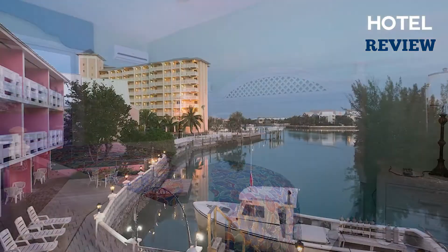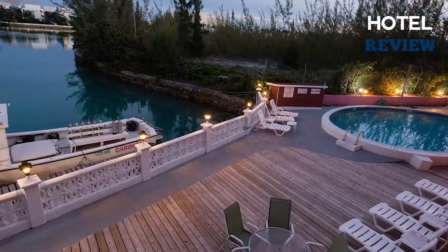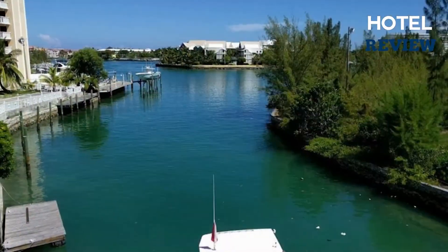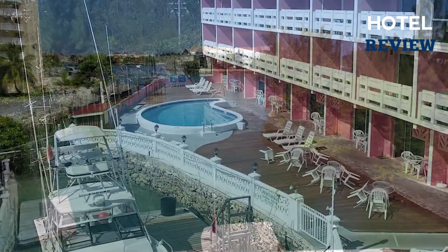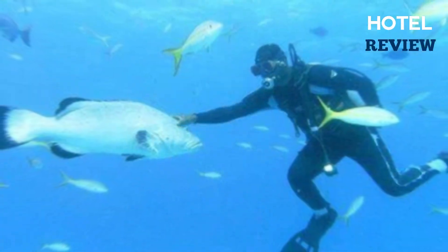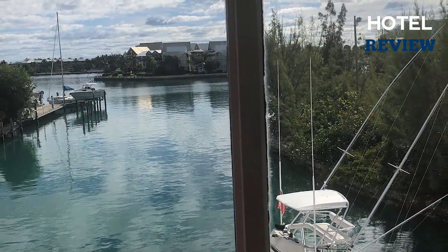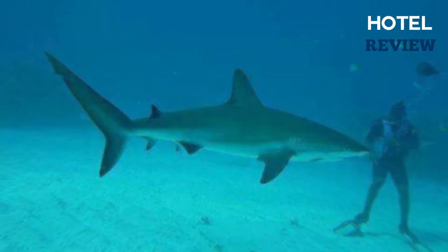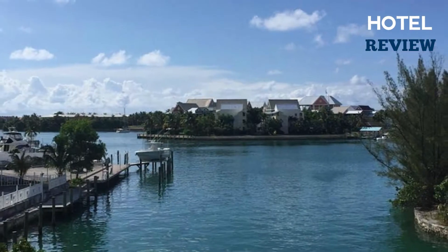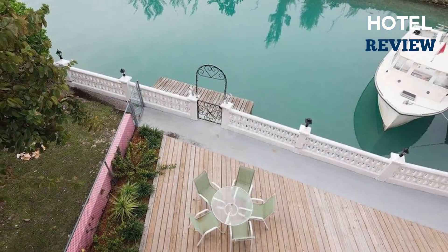Scuba diving, snorkeling, parasailing, and golfing are all available on site, with tours including local experience guides and experts. So if you're just starting out, don't worry because there are lessons for beginners. This is a very convenient hotel if you really just want to partake in fun activities and relax in between. Check-in time is from 2 p.m. to 11 p.m. Pets are not allowed, although service animals are welcome.